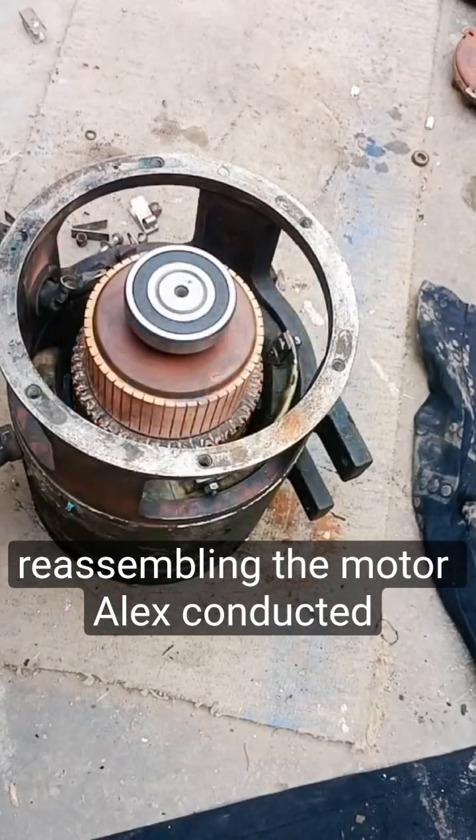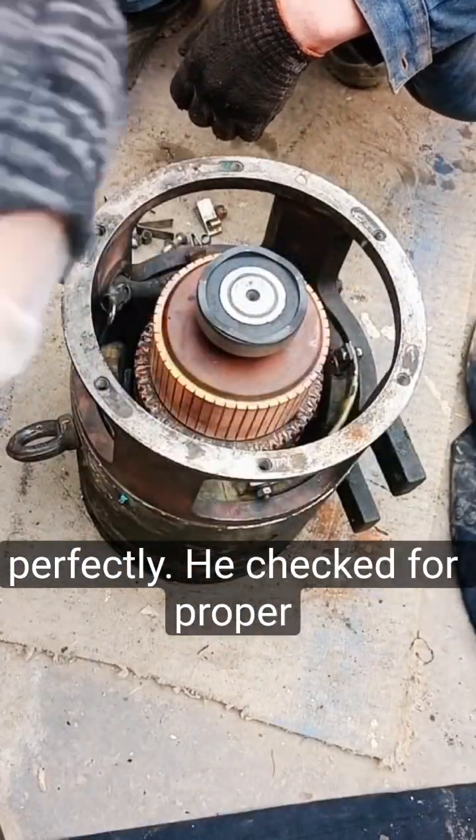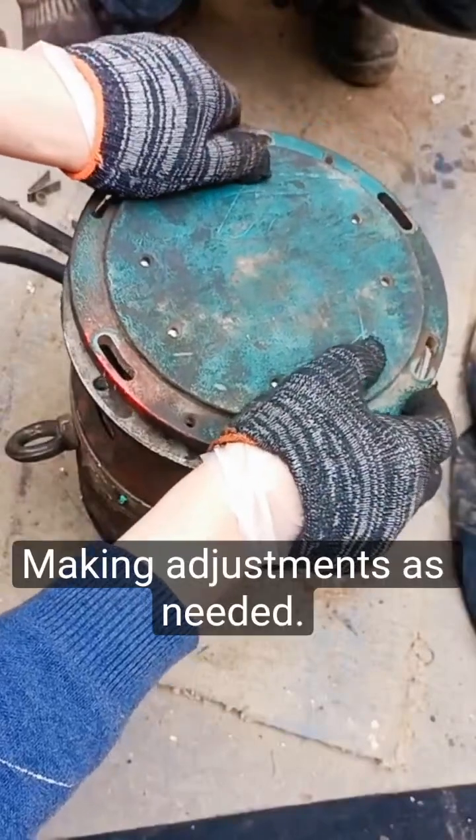After reassembling the motor, Alex conducted thorough testing to ensure it was working perfectly. He checked for proper voltage, current, and rotation speed, making adjustments as needed.